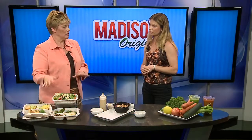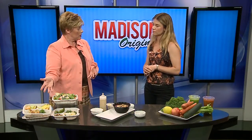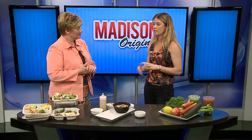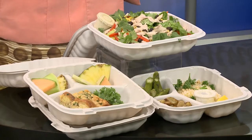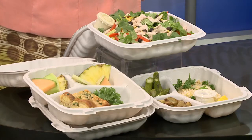You talked about the meal plan — that is something where you can order and then come to your establishment and pick up your meals. We make healthy eating convenient. You can get as many as three meals a day or as little as one meal a day, for either five or seven days a week. They just come to Hybrid Fitness or Harbor and pick up their meals.